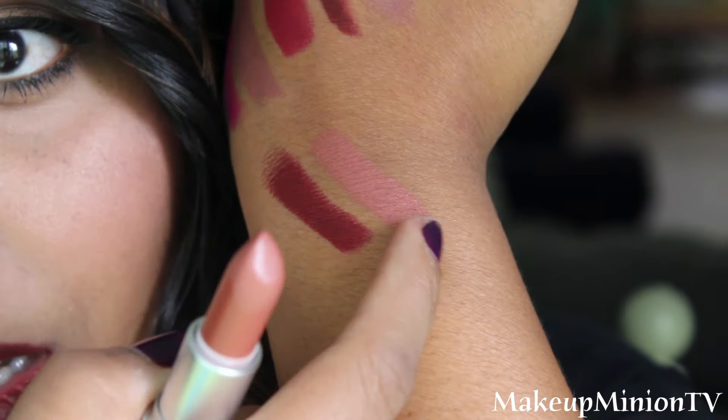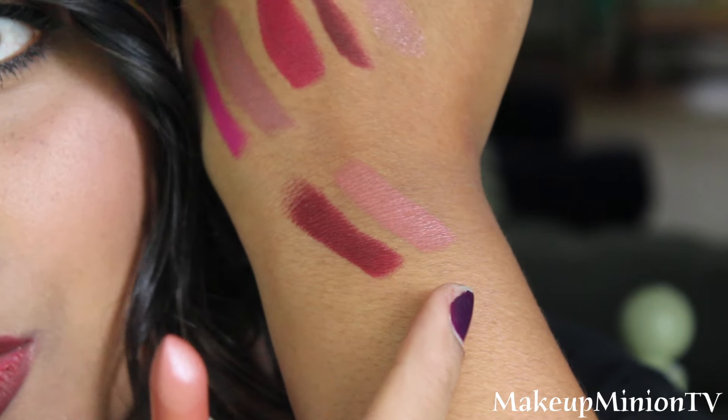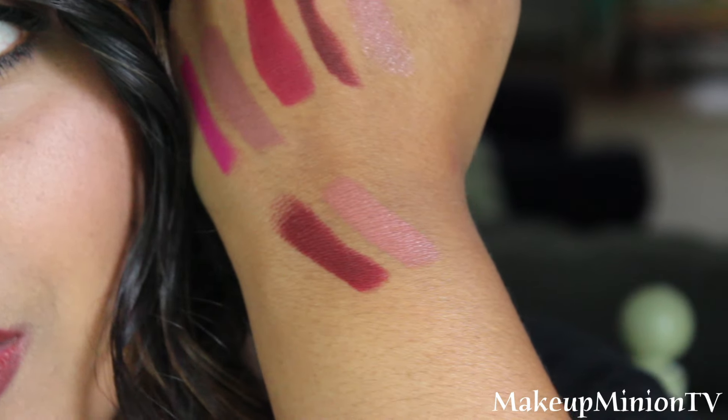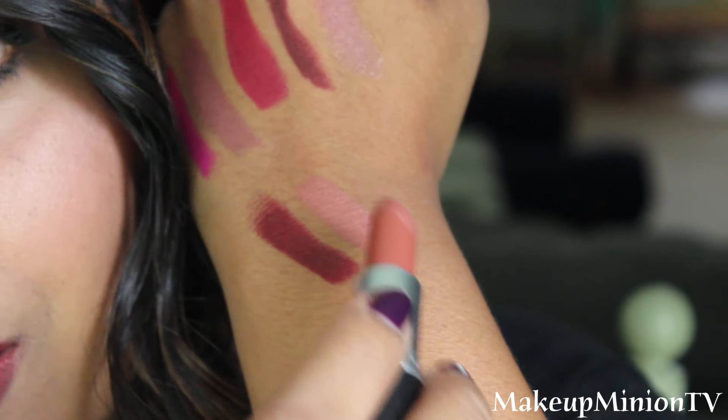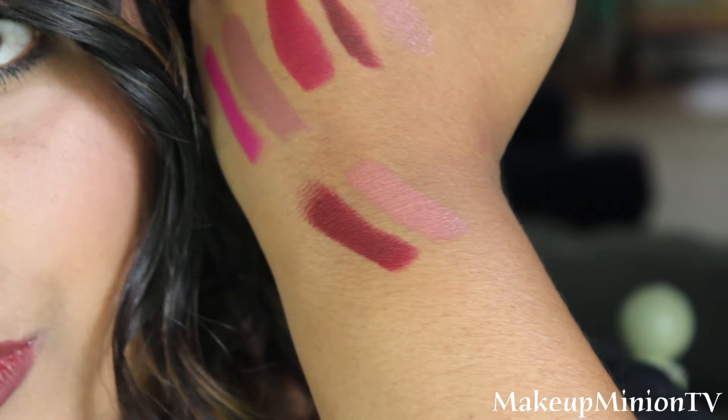The next one that I have is Mocha. This is a satin one so it's a little bit more moisturizing. I like this one because it's more on the neutral shade side. So this is Mocha — it's a lighter mauvey shade. I really like it because it's like so perfectly neutral. It's so pretty. I love this one.